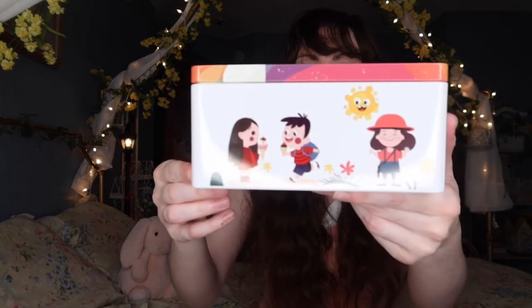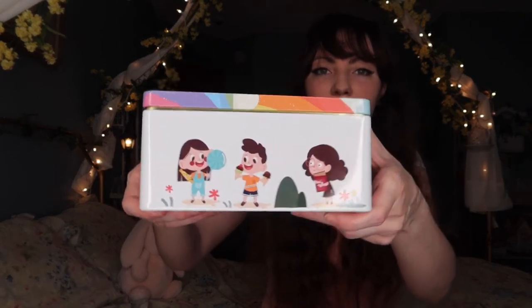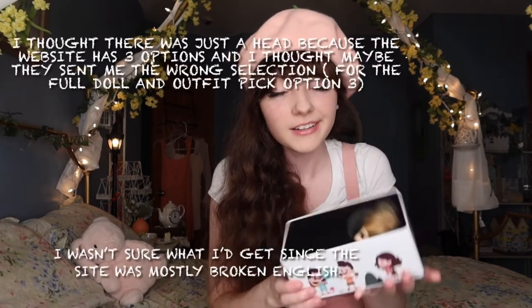I'm going to zoom up a little bit, sorry for the glare. Okay, we'll get on to opening it. There's a little bit of squishiness to it for protection I guess. I thought it just sent me the head — I'm a little disappointed, honestly. Not just the head, but I do see the body in there a little bit.